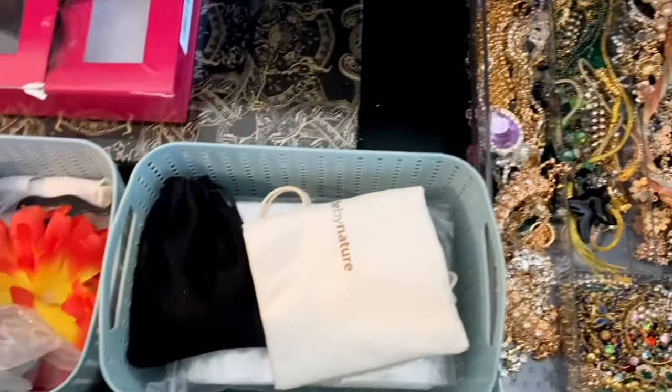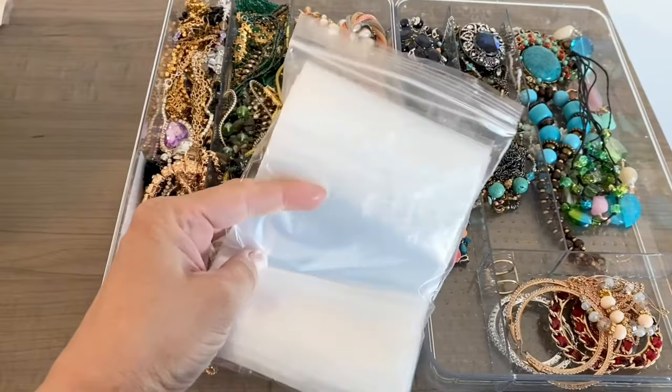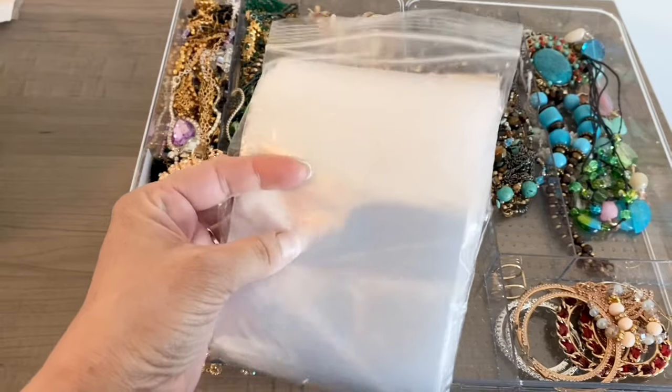Now I'm going to go through my jewelry to see what I want to take with me. I use these little zip-lock crafting bags — this just helps keep all the jewelry separate from one another in the luggage.